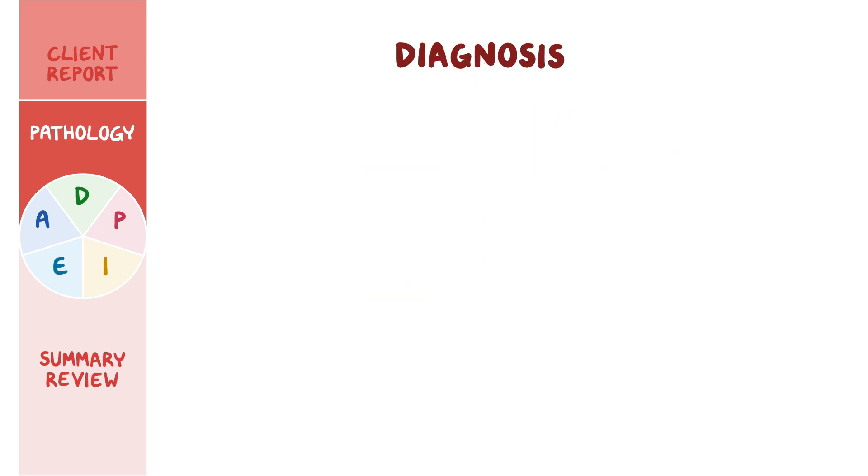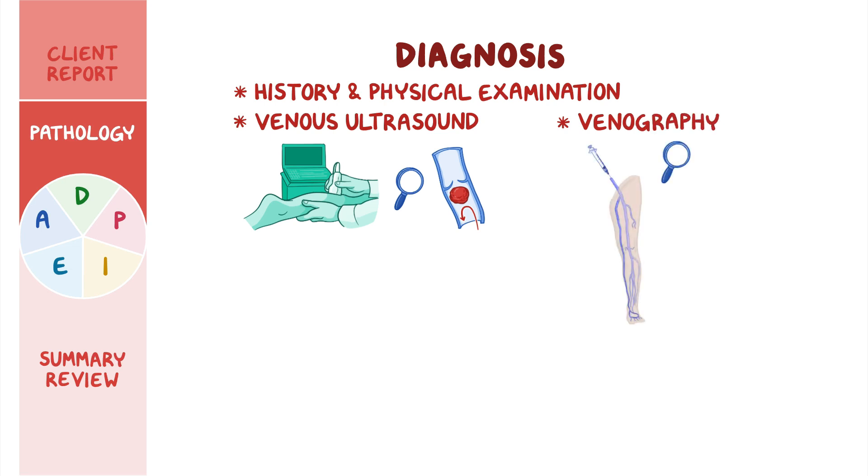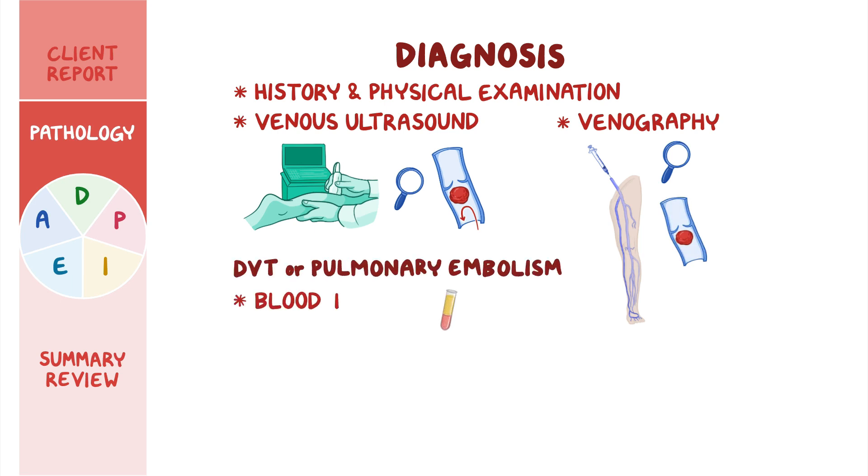Diagnosis of PVD relies largely on the client's history and physical examination. A venous ultrasound is usually performed to visualize venous blood flow and determine the presence of a blood clot. Alternatively, a venography procedure can be performed by injecting a dye into the veins, and an x-ray is taken to identify any obstruction. When DVT or pulmonary embolism are suspected, a blood test should be performed to measure the D-dimer, which is a breakdown product from blood clots.